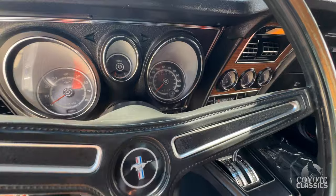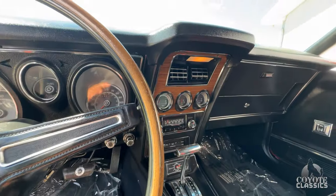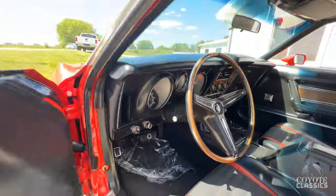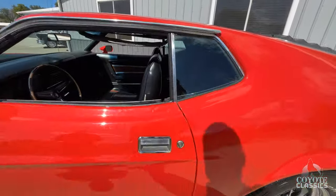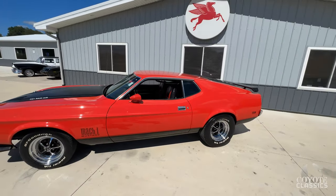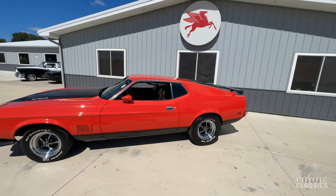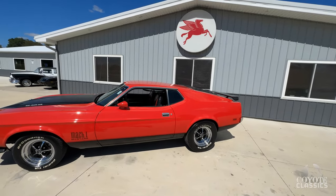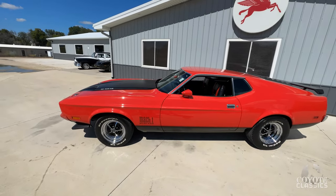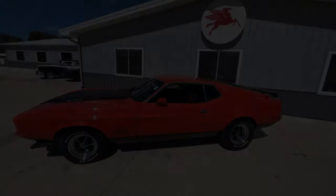It's got 28,085 miles on the odometer. The dash light works, the wood grain is beautiful. The only thing that doesn't work right now is the tachometer. Guys, make sure you check out the floor pictures on this 1973 Mach 1 — very well documented, highly optioned car. Floors, frame rails, trunk — everything's gorgeous underneath. Check it out on our website CoyoteClassics.com and give us a call.